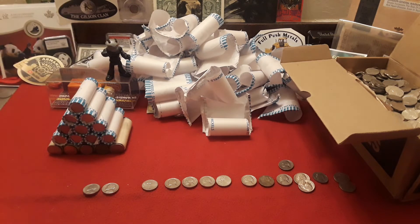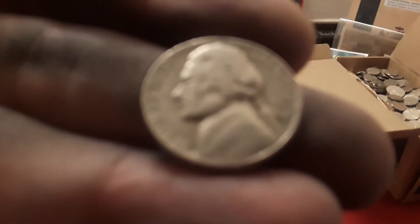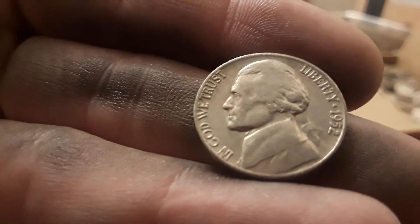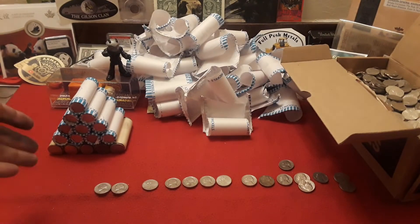Alright guys, so we got through number four. We have two finds: the first one is a 1956 Philly, followed by a 1952 San Francisco. Very, very cool — always happy to find them in the 50s. One more nickel mid to go.